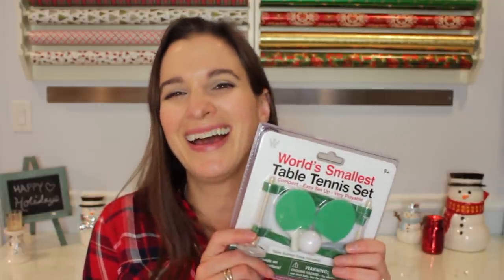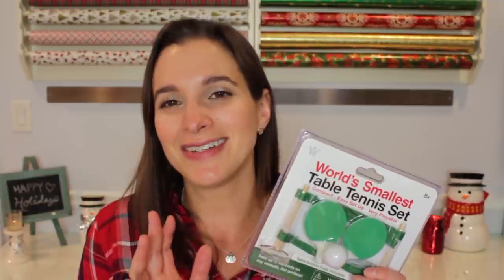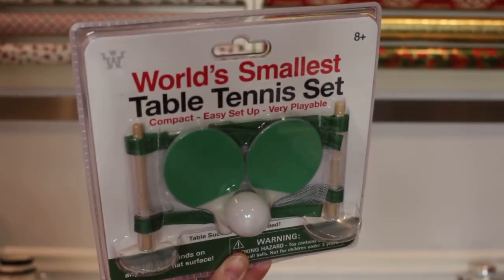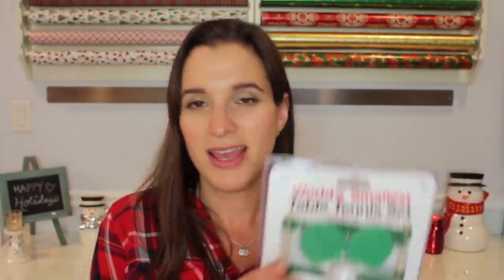Now on to gifts for guys — although like I said everything is kind of interchangeable. First up is the world's smallest table tennis set, $5.95 at Paper Source. It's compact, easy setup, and very playable. I feel like every office my husband has ever worked in has had a ping pong table and a lot of the social aspect of work revolves around it. For $6 it's a fun novelty gift — it could be for a kid too.